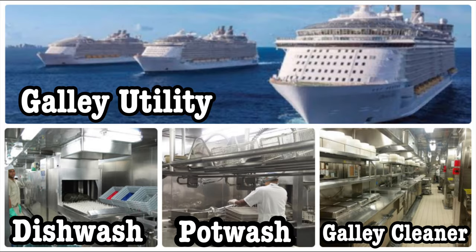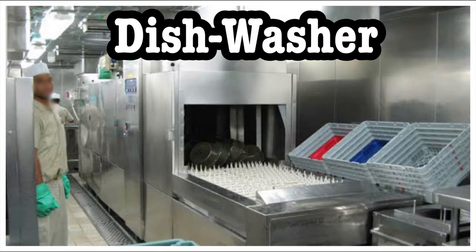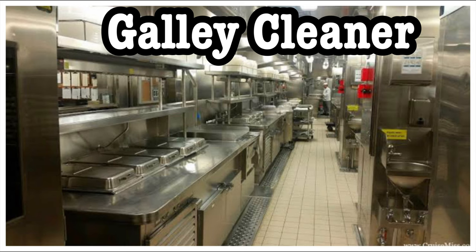Number three: what position do I start from? You start as a galley utility. As I mentioned, there are sub-departments — you can start as a dishwasher, pot washer, or galley cleaner, but all the ranks are the same.